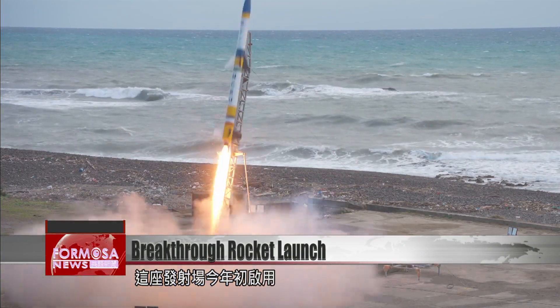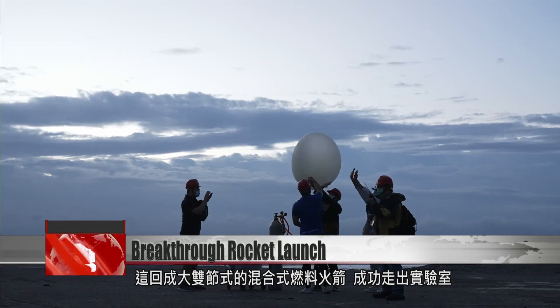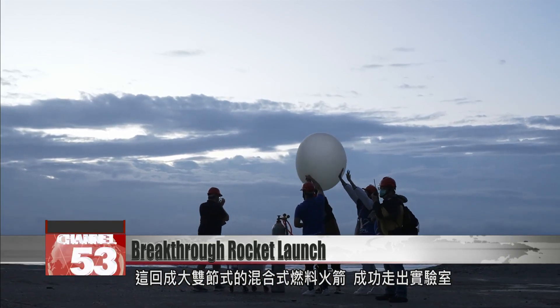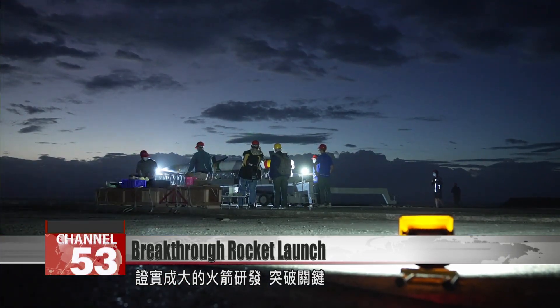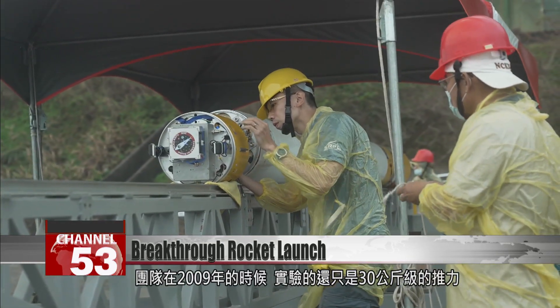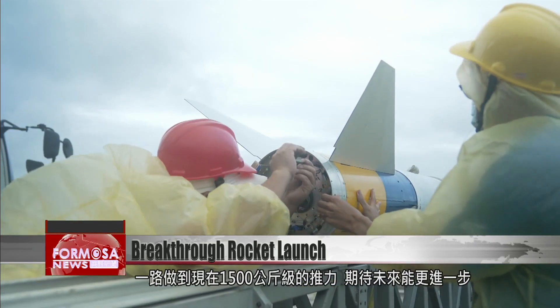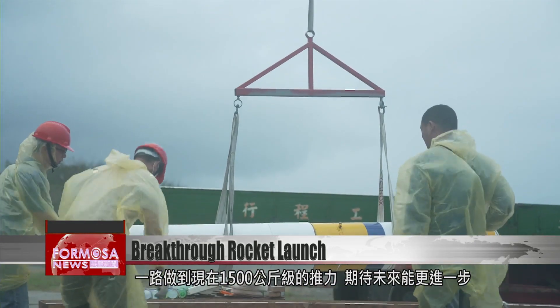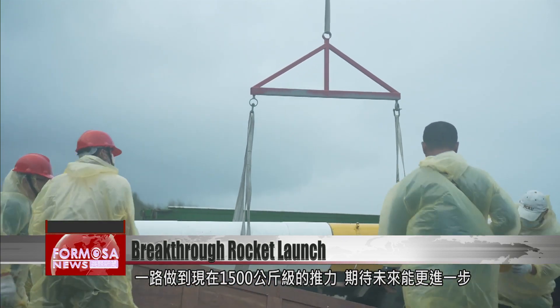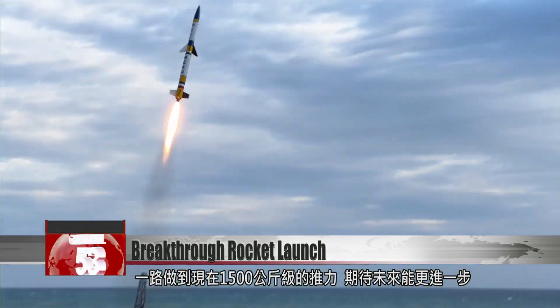This launch site opened early this year. The launch represents a major leap off the drawing board for NCKU's two-stage hybrid rocket and a proof of concept for the research. In 2009, the team was still working on launching a rocket of a mere 30-kilogram force. Today, they've launched a rocket with a kilogram force of 1,500. They can't wait to see what the future will bring.